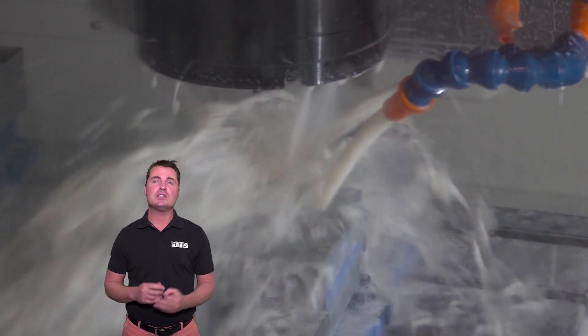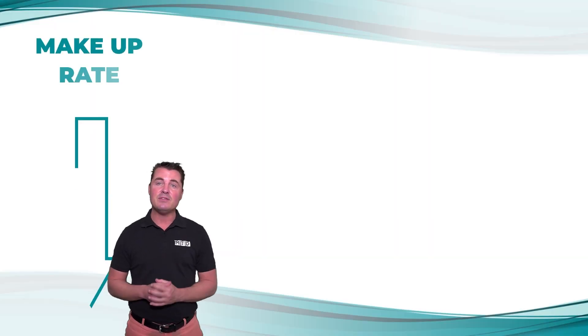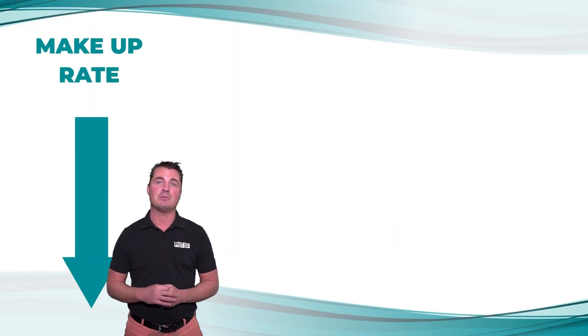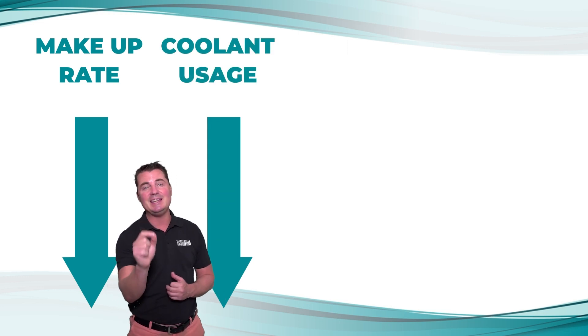Then they develop a fluid solution strategy based on their findings. At the end of the audit, Master Fluid Solutions experts pinpoint the best product for you based on your shop's needs and goals.